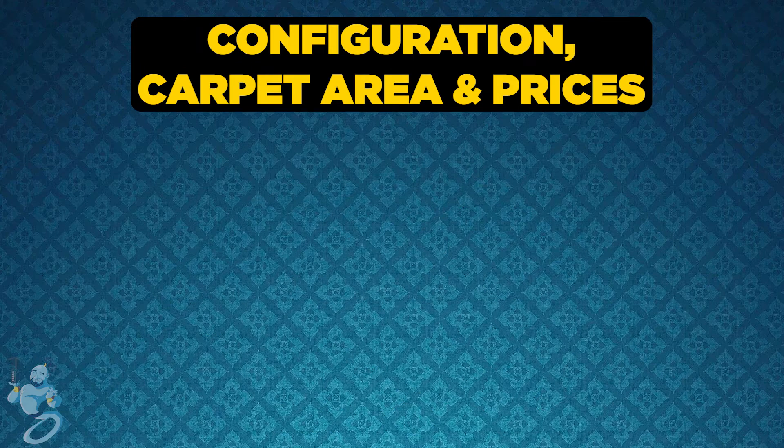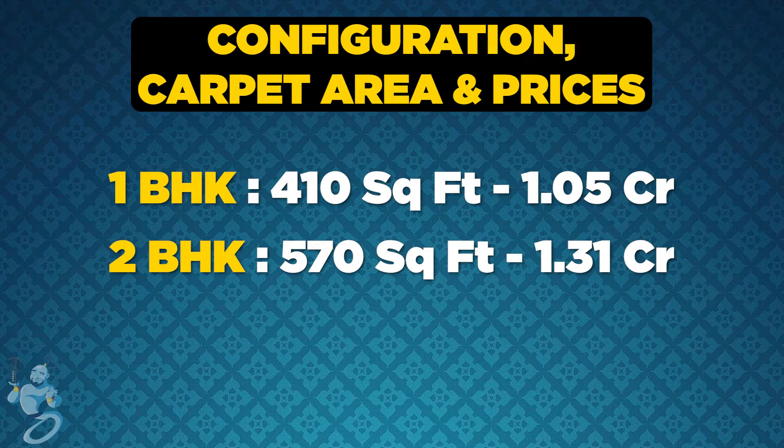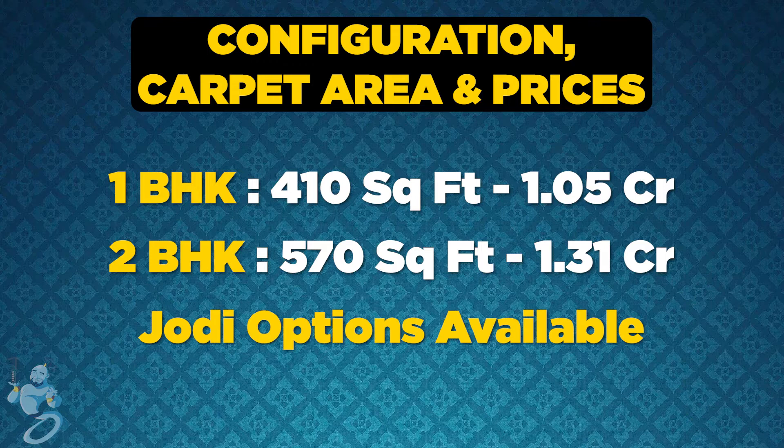Talking about configuration, carpet area and prices — the 1BHK option provides a carpet area of 410 square feet and prices start from 1.05 crore onwards. The 2BHK option provides a carpet area of 570 square feet and prices start from 1.31 crore onwards, with Jody options also available.